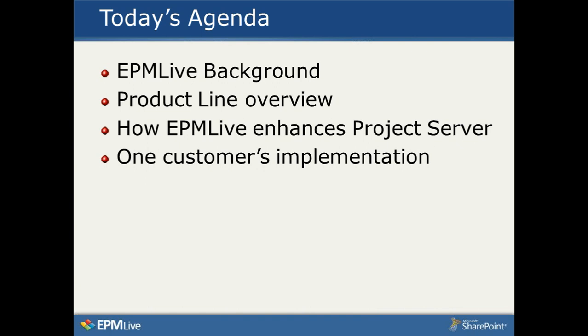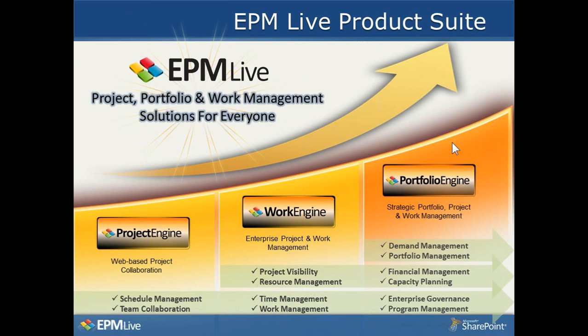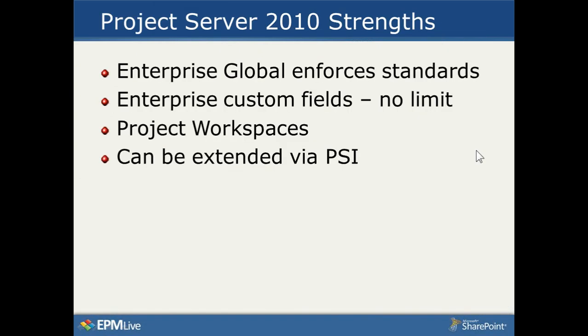Another big advantage — which the specific customer we'll discuss today took advantage of — is that there's no limit on the number of enterprise custom fields, whereas there are limits on the number of local fields. Project Server is also completely integrated with SharePoint and creates SharePoint workspaces for each project. Additionally, the system can be extended via the Project Server API interface.